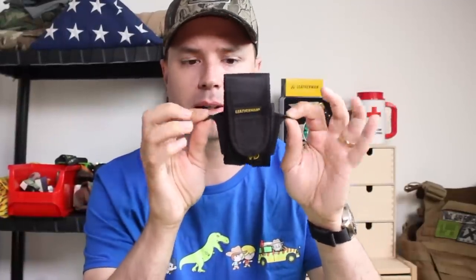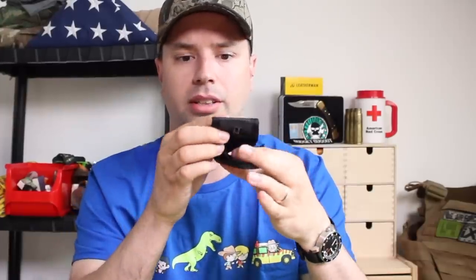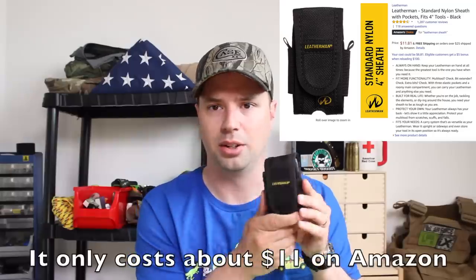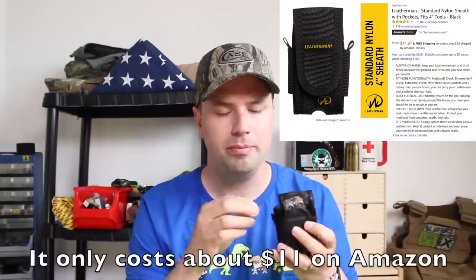The leather sheath doesn't have the elastic pockets that the nylon one has, and it's something you can purchase on Amazon. The nylon sheath has two side pockets, a main compartment for the Leatherman, a back elastic pocket for bit drivers, and the side pockets are meant for bit extenders. After a couple of years each sheath kind of wears out, which is why I have a few of them.